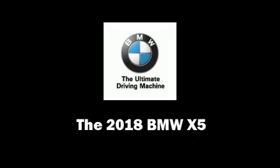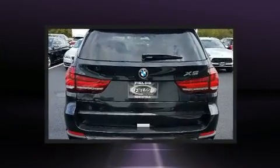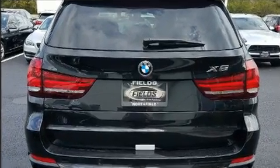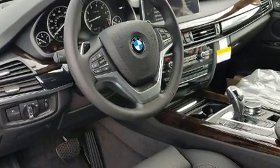Load your family into the 2018 BMW X5. It features an automatic transmission, all-wheel drive, and a three-liter six-cylinder engine. Turbocharger technology provides forced air induction, enhancing performance while preserving fuel economy.